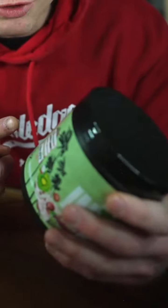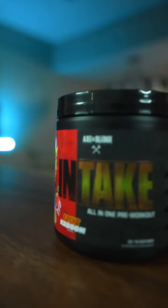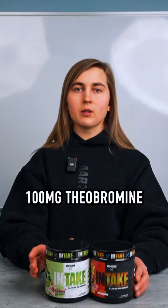Intake's energy complex is clean yet incredibly efficient. I took this three days in a row and it provided more than enough energy to power me through a 90-minute workout. Here's the science behind it: a full serving of Intake contains 300 milligrams of caffeine coming from two different sources — fast-acting Caffeine Anhydrous and ZoomXR Delayed Release Caffeine — along with 100 milligrams of Theobromine, which will provide you with endless energy.